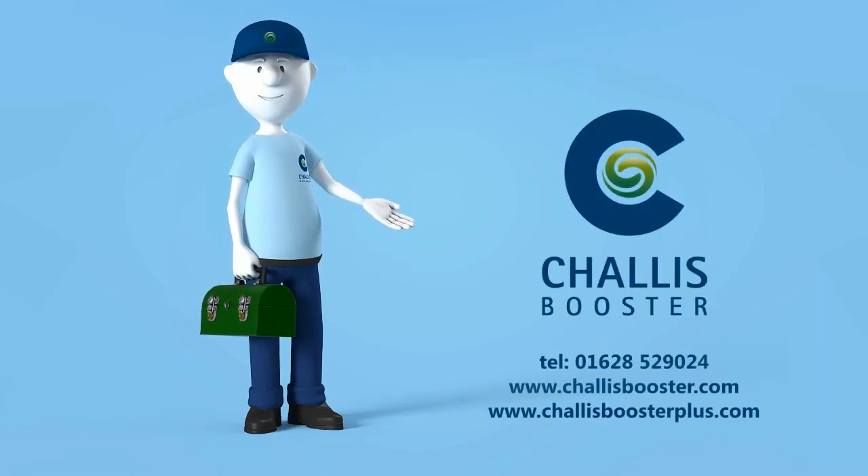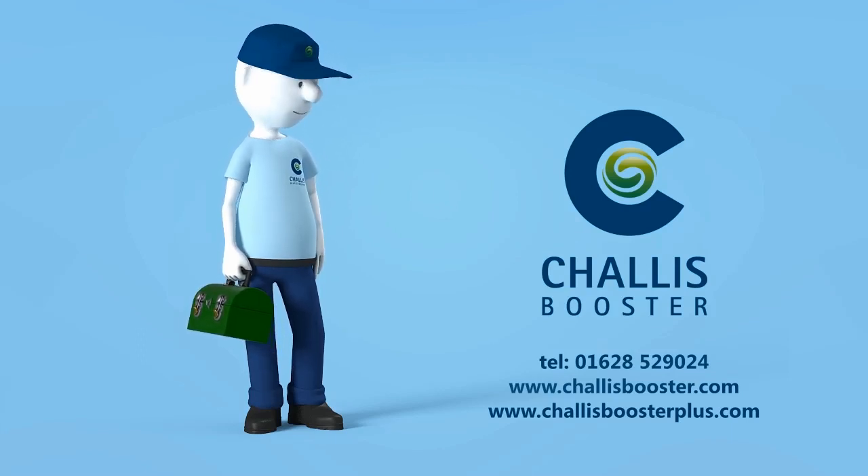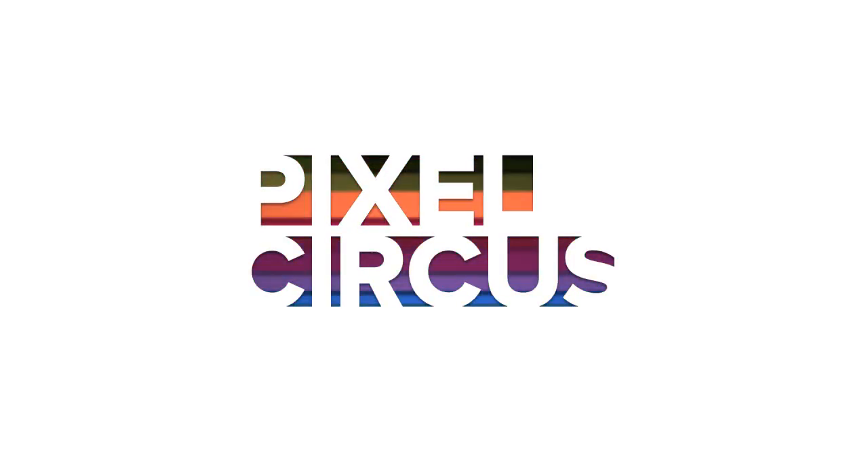For further details, call 01628 529 024 or visit chalicebooster.com and chaliceboosterplus.com.